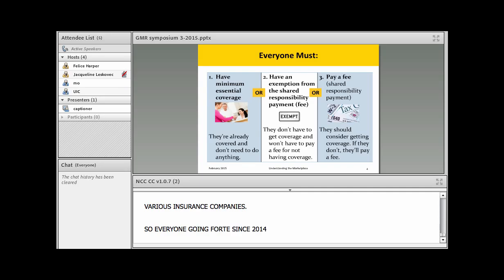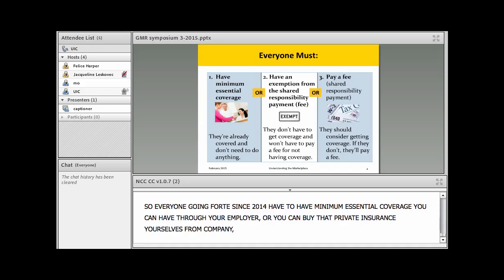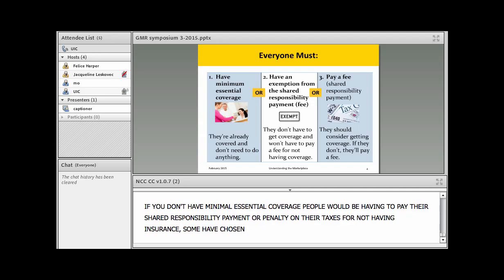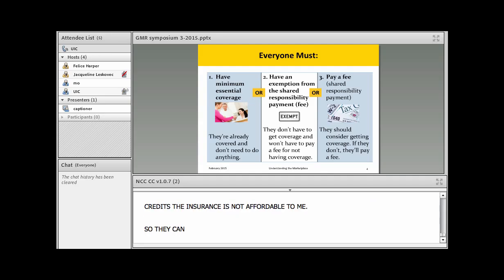Since 2014, everyone must have minimum essential coverage — either through your employer, through Medicaid, by buying private insurance directly from a company, or through a marketplace plan. If you don't have minimum essential coverage, you'd have to pay a shared responsibility payment, or penalty, on your taxes for not having insurance. Some people have chosen to seek an exemption, saying even with the premium tax credits the insurance is not affordable, and they can request an exemption so they won't have to pay the fee when they file their taxes.